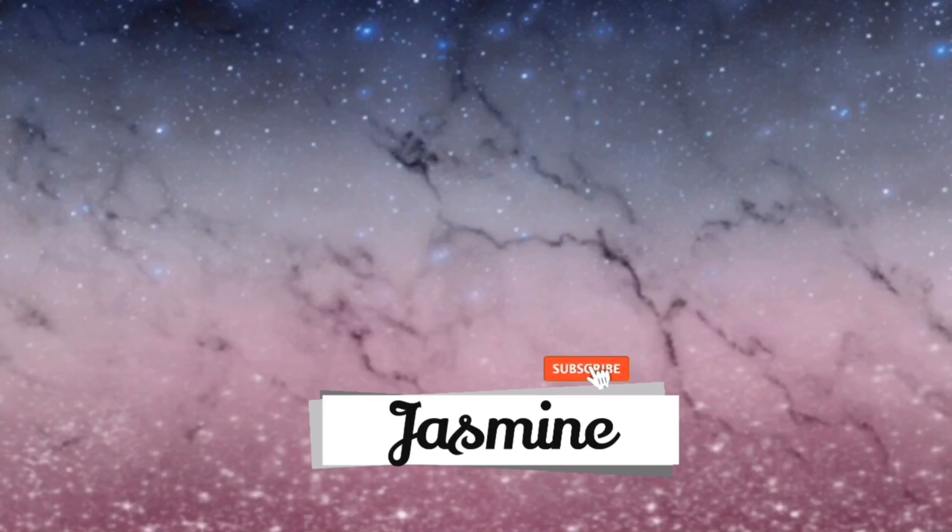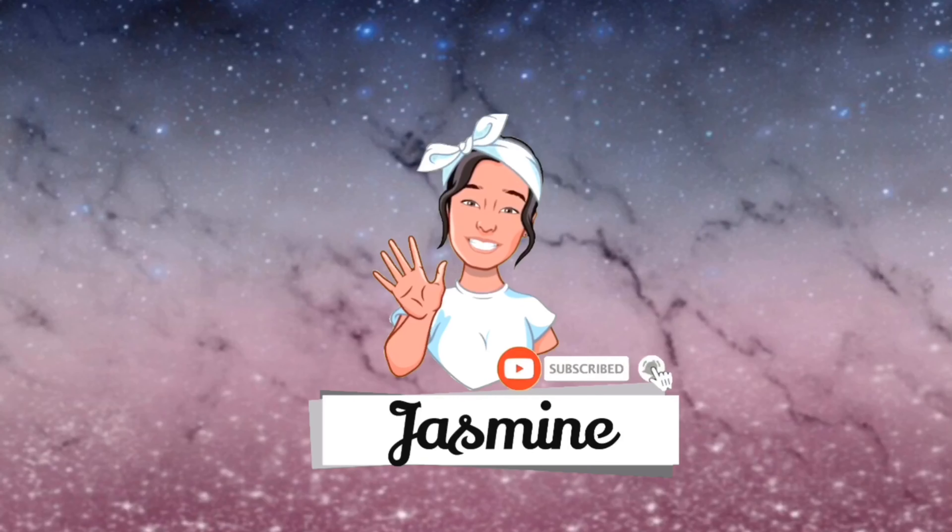Hi guys and welcome back to another video. It is Monday, it is six o'clock if you're watching this when it's just come out. So today I want to talk to you guys about the foods that I avoid whilst I was trying to get into remission.